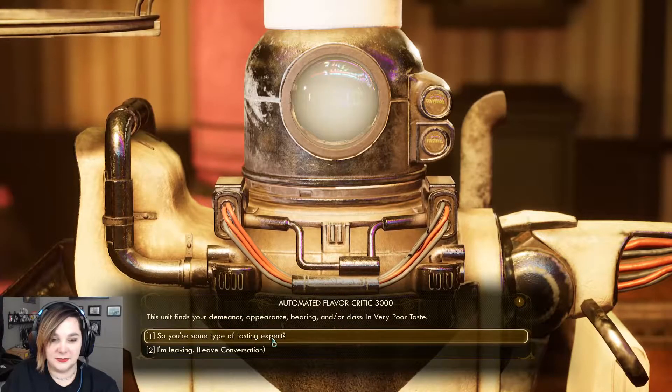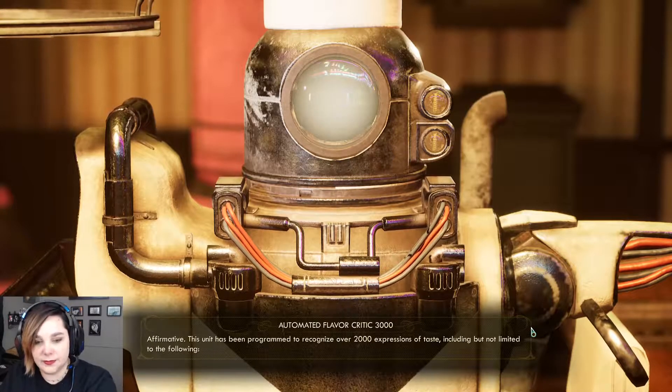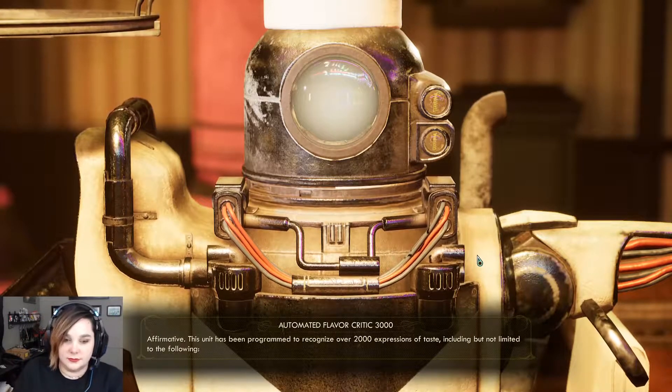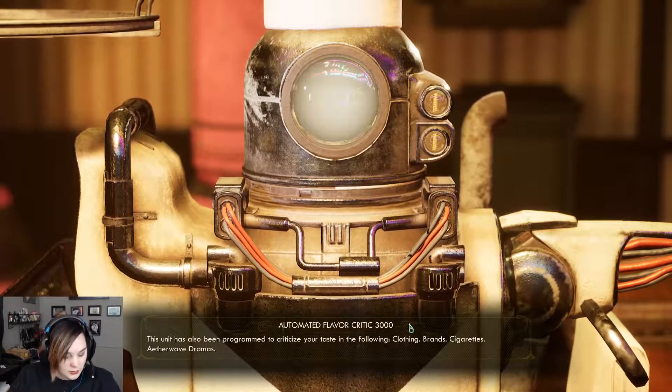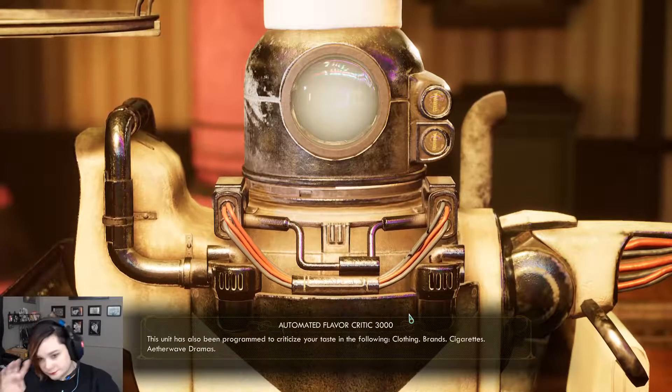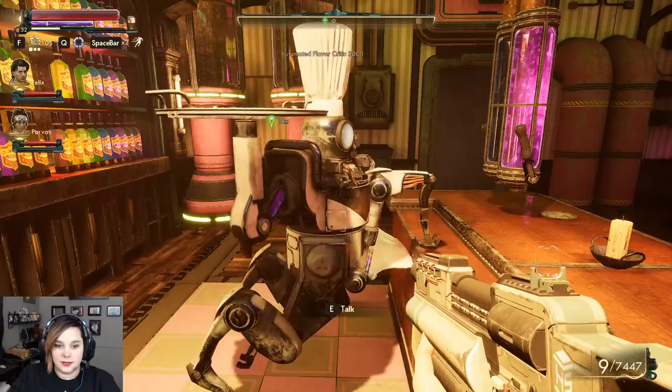So you're some type of tasting expert? Affirmative. This unit has been programmed to recognize over 2,000 expressions of taste, including but not limited to: fruity, acidic, bright, earthy, pungent, pangy, dirt. This unit has also been programmed to criticize your taste in clothing, brands, cigarettes, and pithervave dramas. Yeah, okay. Bye, asshole.